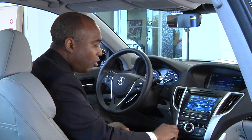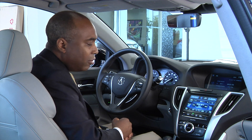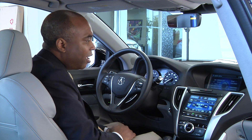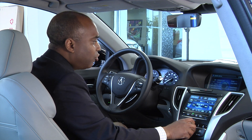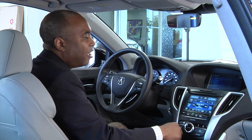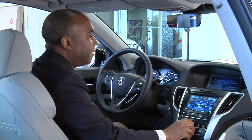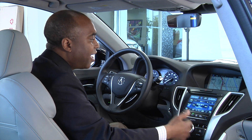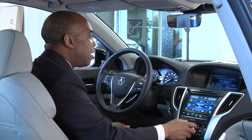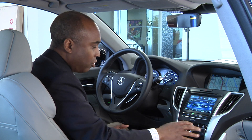Any of these controls — the navigation, the phone, the info, and the audio — you can go deeper into those areas by pushing the menu button. The menu button will allow you to select and adjust the sound: your bass, your treble, and deeper aspects of your audio system. The same with your navigation — by pushing the menu button, you can put your address in or go home if you've already entered your home address.